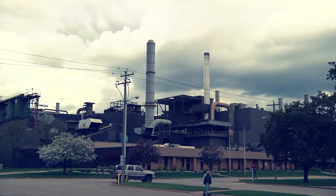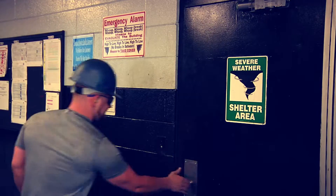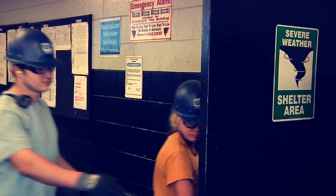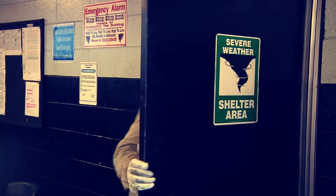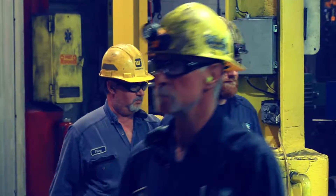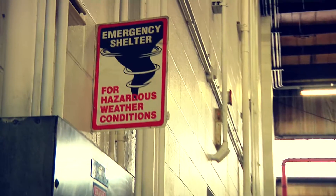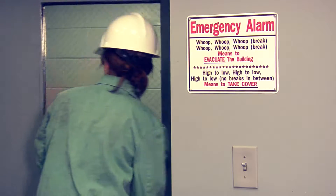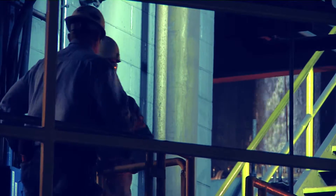In the event that severe weather is threatening or an emergency requires you to take cover, you will hear this alarm. Communication regarding evacuation and take cover may also be given verbally. Proceed immediately to a designated severe weather shelter. These are identified throughout the buildings, and feel free to ask any employee if you need help during any emergency.